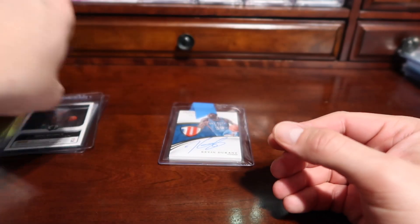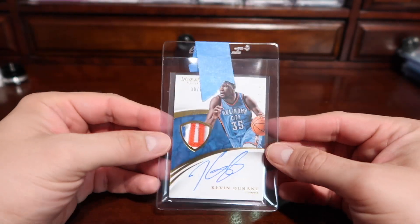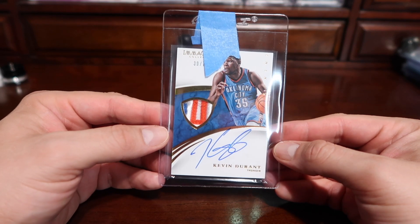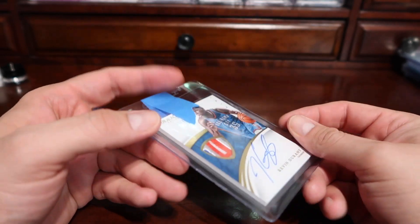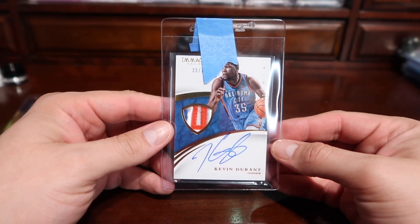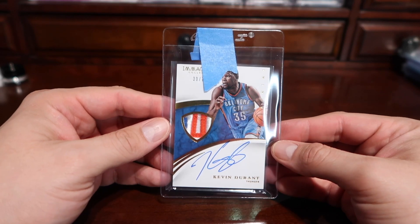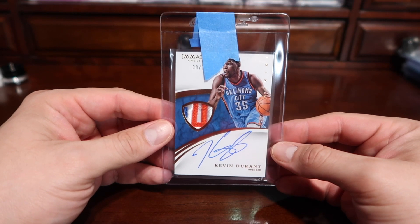Lastly, another card I've been wanting to get slabbed and protected is this Kevin Durant autograph. His autographs have gone up in value, so if I'm able to get this slabbed for $50 I'm happy to do that. These are thicker cards so I don't expect a 10 — hopefully at least an 8, but I could see it getting a 7. Either way, this is a PC card for me, so it's just about getting it into a slab.